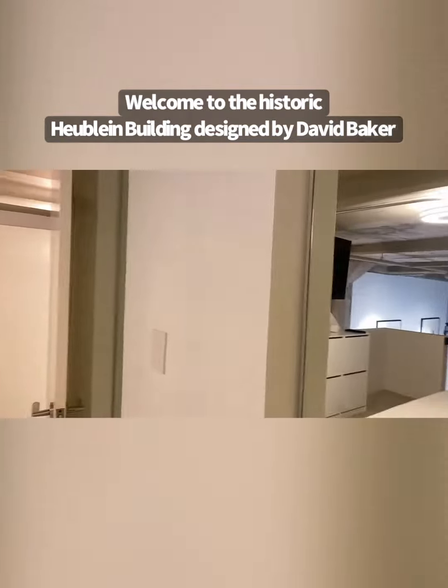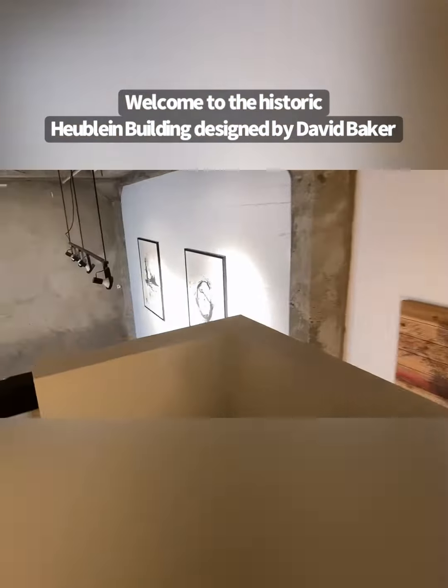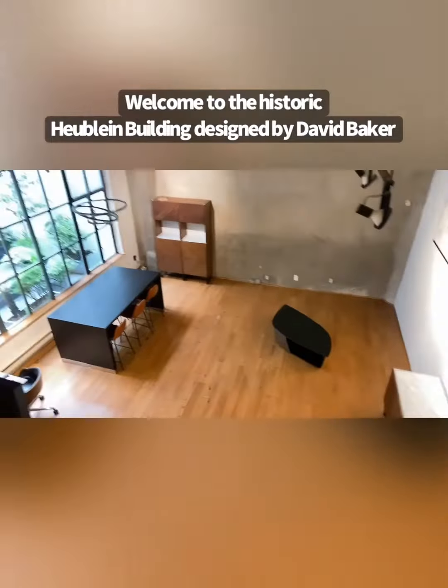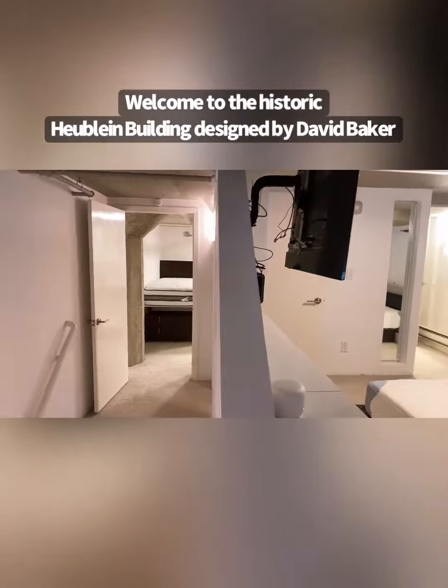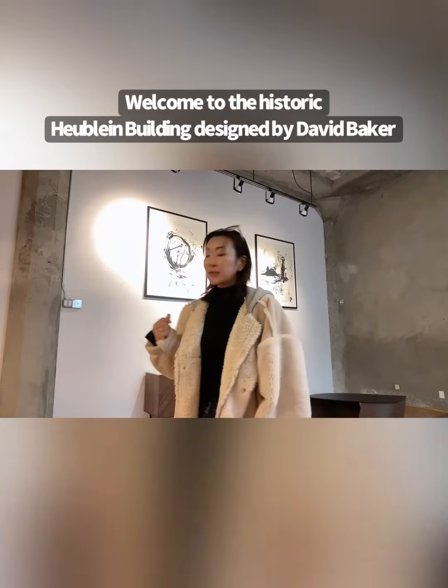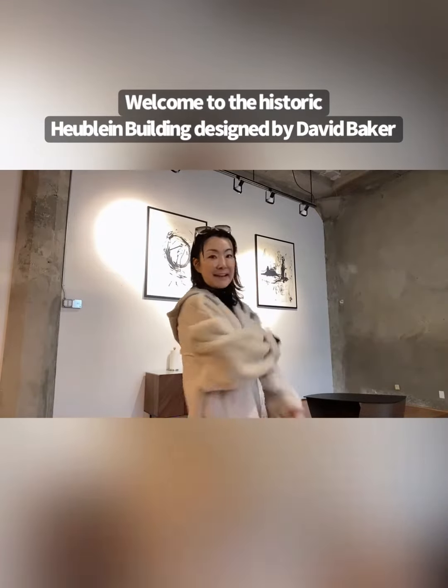A California King size bed could fit in the master bedroom. Ample space. Very special. Thanks for watching my video.